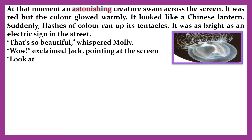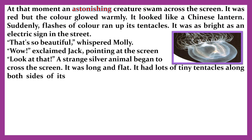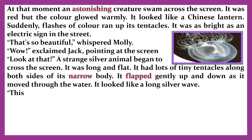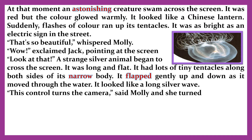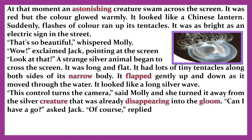'That's so beautiful,' whispered Molly. 'Wow!' exclaimed Jack, pointing at the screen. 'Look at that!' A strange silver animal began to cross the screen. It was long and flat. It had lots of tiny tentacles along both sides of its narrow body. It flapped gently up and down as it moved through the water. It looked like a long silver wave. 'This control turns the camera,' said Molly.